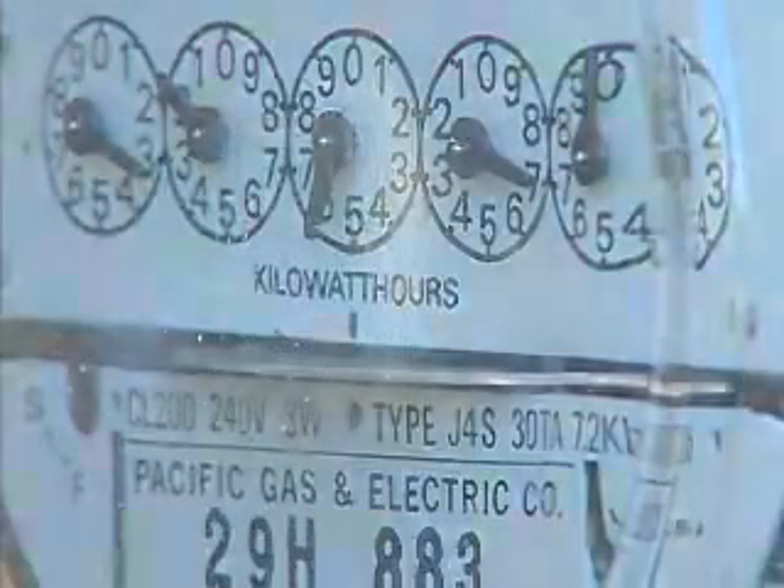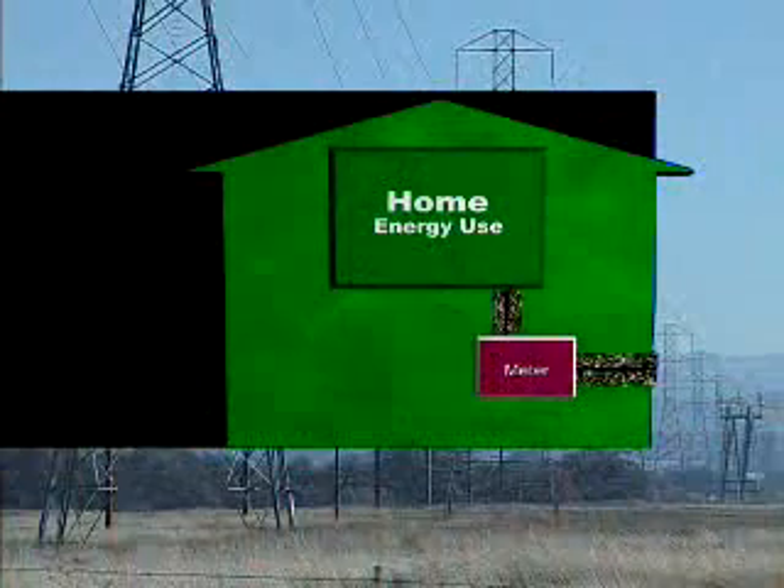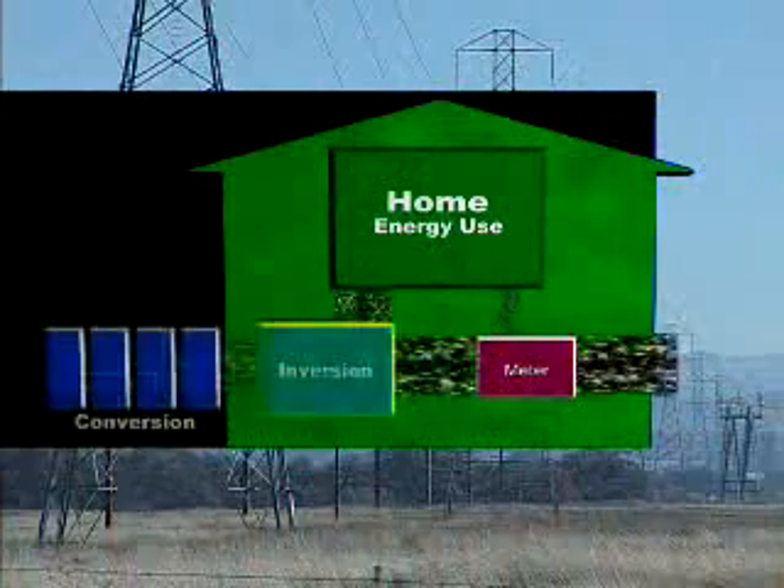Normally, the wheel on a meter turns one way as the power from the grid enters the home. But with a PV system installed, it's possible to turn the meter backwards. This means that instead of a home buying power from the grid, the home is selling power to the grid, and this is usually done in the form of credits.